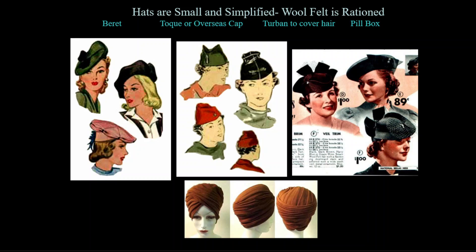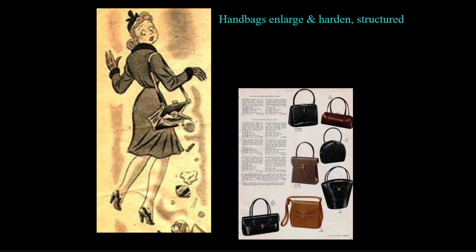Hats were small and simplified, as wool felt was rationed. Turbans entered the wardrobe for day or evening to cover the hair in times when getting your hair dressed required time that many women did not have. Handbags grew larger and hardened into the box-like shapes we are familiar with today. Pockets built into clothes were limited by war restrictions, and women had more items to carry, such as rationing coupons, cosmetics, keys, and cigarettes.